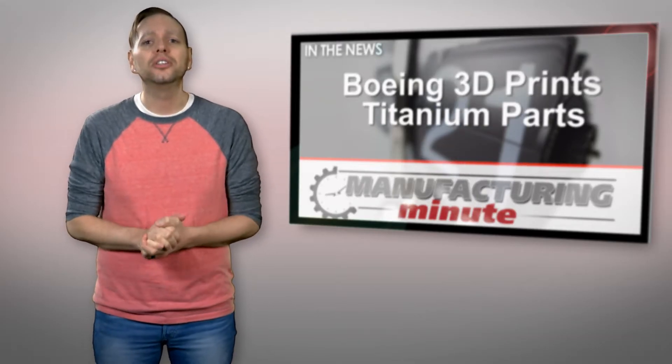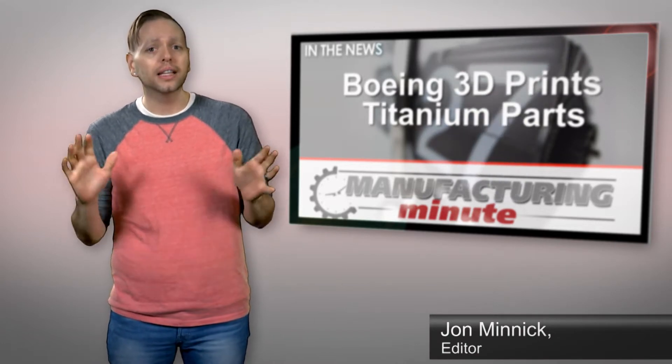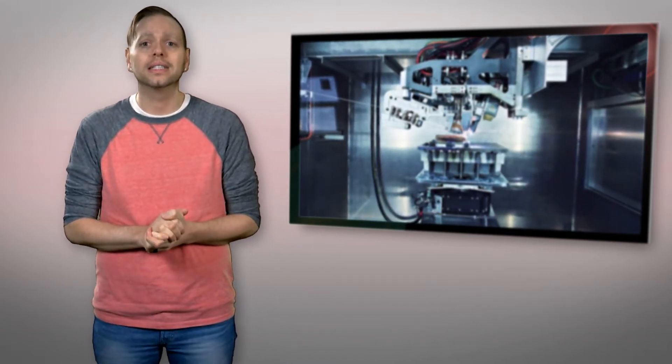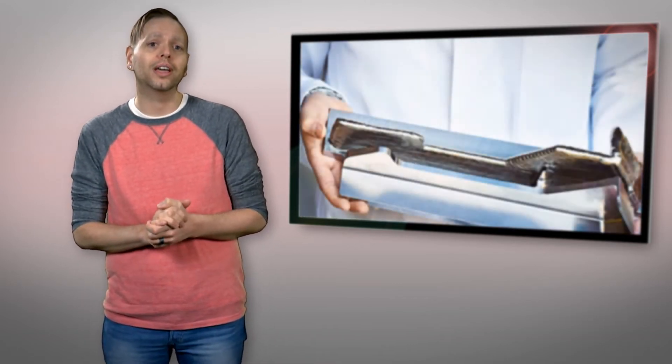Modern industry continues to expand and find uses for 3D printing in manufacturing. The latest in 3D printing news concerns Boeing, which has announced plans to start using 3D printed titanium parts in the 787 Dreamliner jet. Boeing is partnered with Norwegian company Norsk Titanium, the company building and supplying the first 3D printed structural components approved for use by the Federal Aviation Authority.